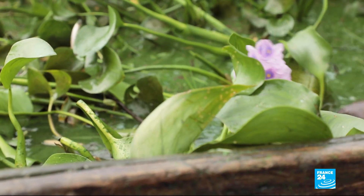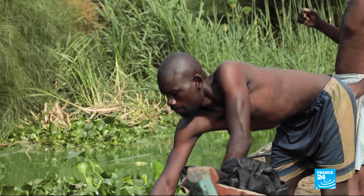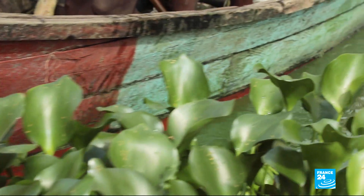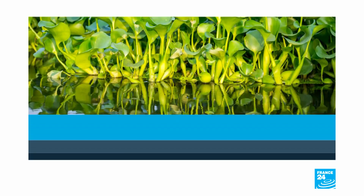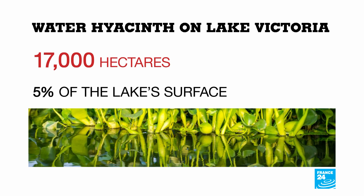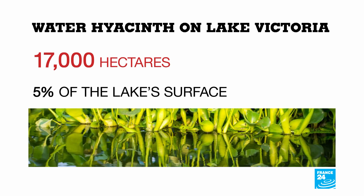The water hyacinth, a species native to South America, appeared in Kenya at the beginning of the 1990s, carried by a river from neighboring Uganda. Since then, it has never stopped spreading. At times, it can cover up to 17,000 hectares, or 5% of the lake's surface.